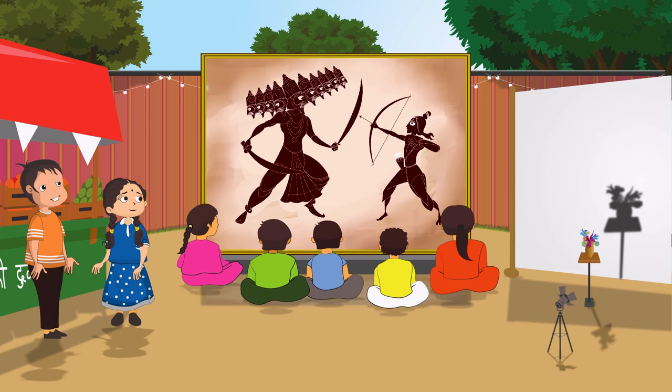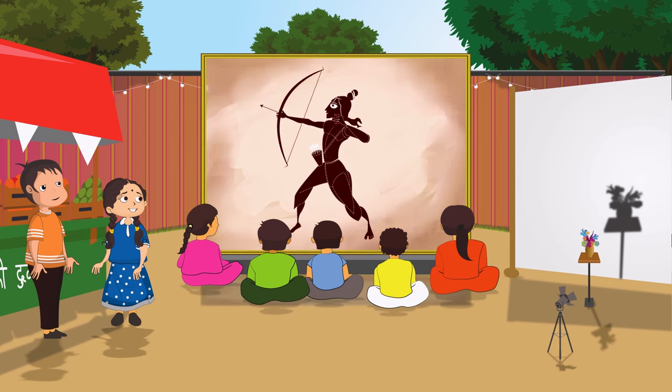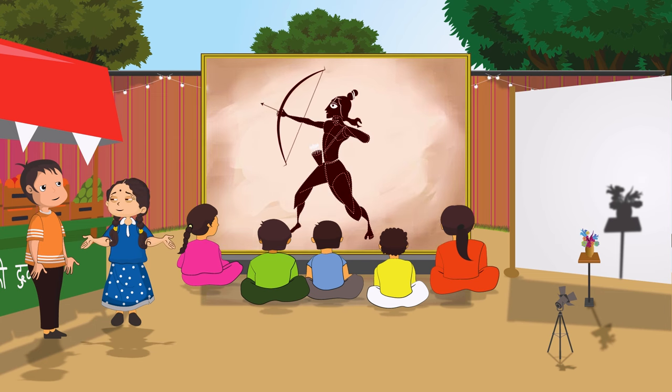Shadows! Wow, these shadows are so amazing. Yes, they are beautiful. But how are these shadows forming?